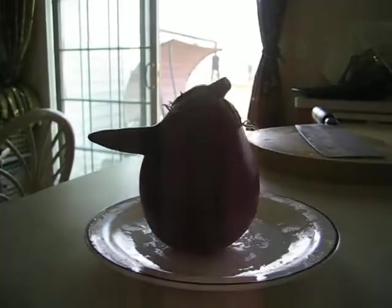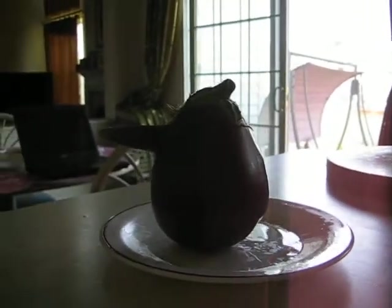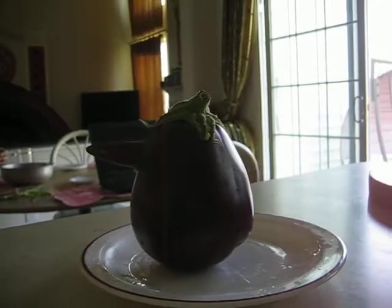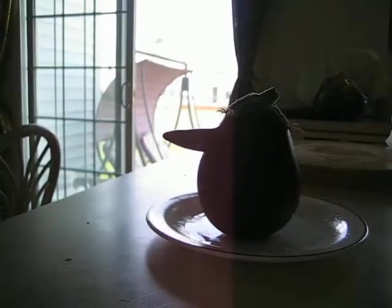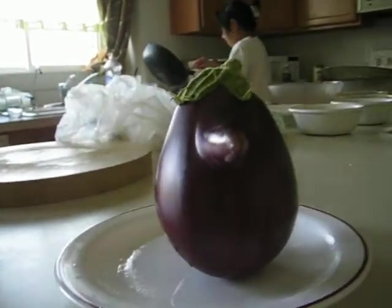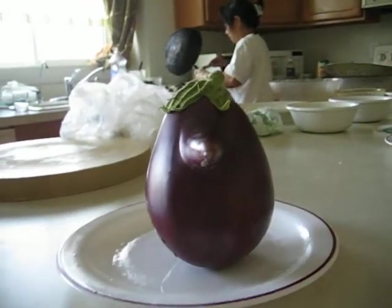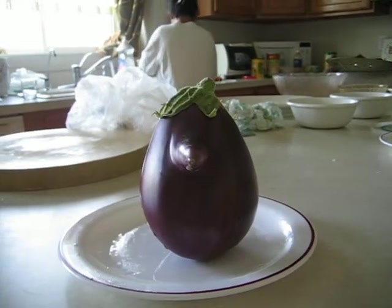I was thinking if I draw a pair of eyes in front of it, it will look like a face. Maybe it's a good Halloween decoration. But you can imagine whatever the nose is — it's just very funny.